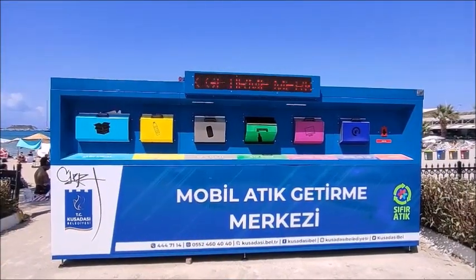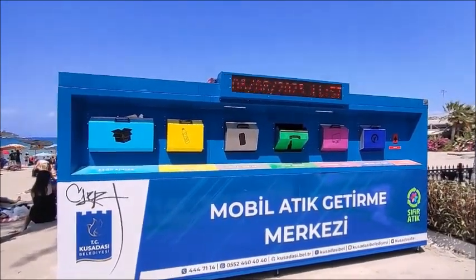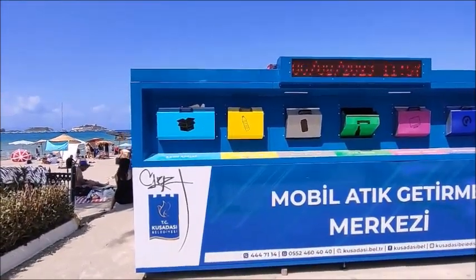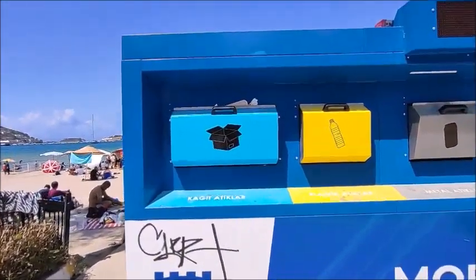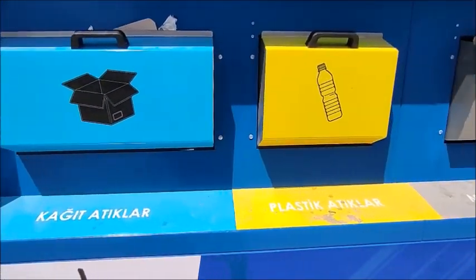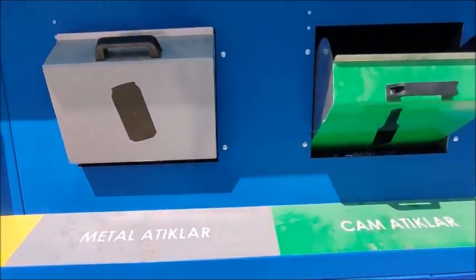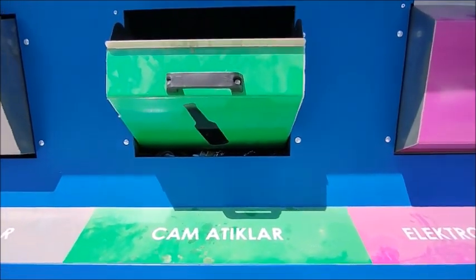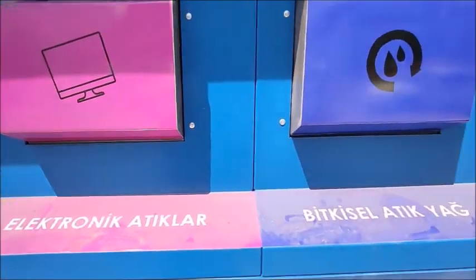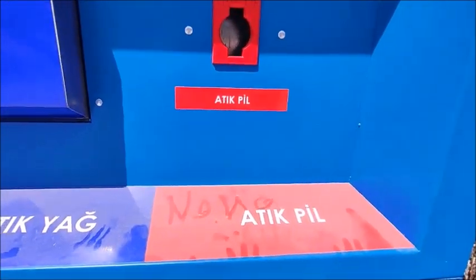Kushadasi now has this recycling center, recycling bins. In fact, there are 14 of these dotted around Kushadasi. And here in one place, this is for paper, for plastic, for metal, for glass, electronic items, oils and other stuff, and then for batteries.